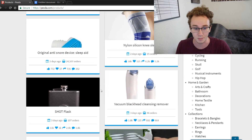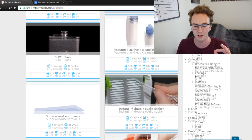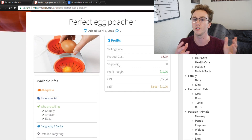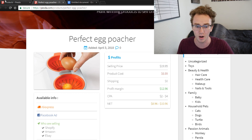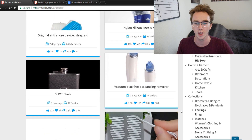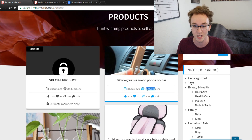Pexda is only one research tool. You can see the sleep aid has a lot of orders; this vacuum cleanser not as many but it's still in the list. One important thing to understand is that this information is only coming from one store. So for the perfect egg poacher, for example, they're only showing the profit, product cost, and ad from one store. It may seem like it doesn't have a lot of orders, but that might just be because that one store doesn't have a great ad set or marketing strategy. Another store might be pulling in a thousand orders on the same product.